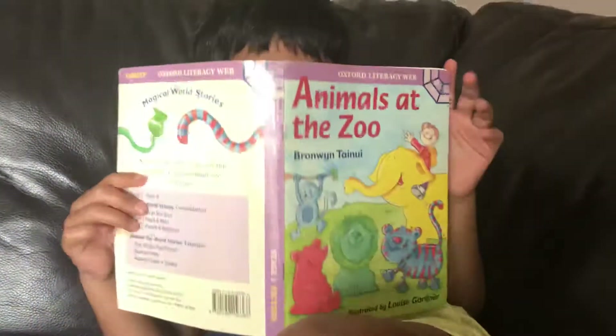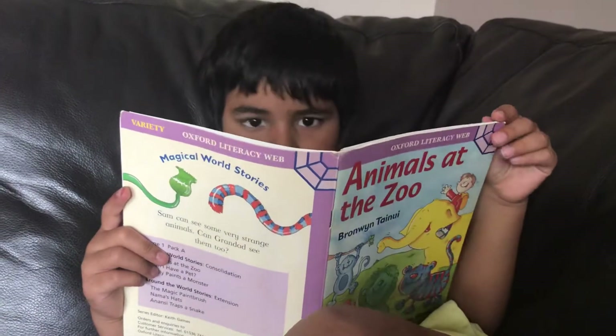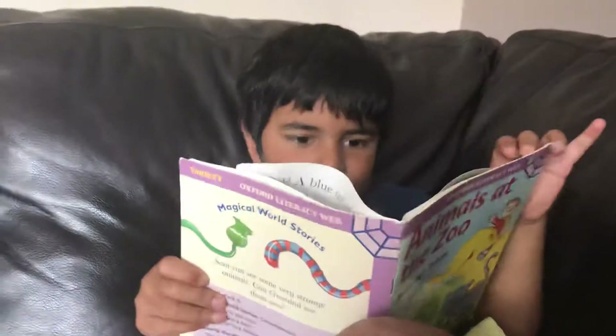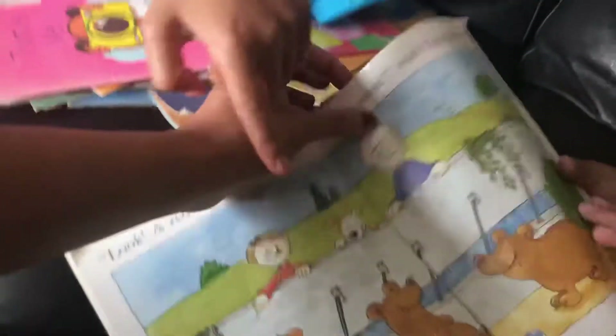Look, a red bear, said Sam. Don't be silly, said Grandad.